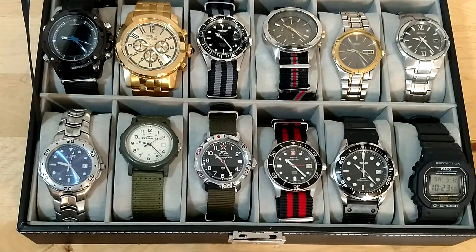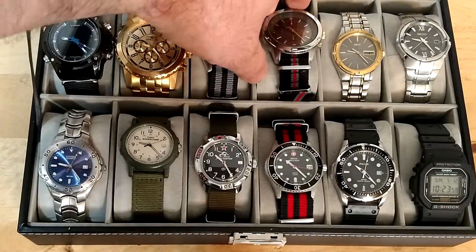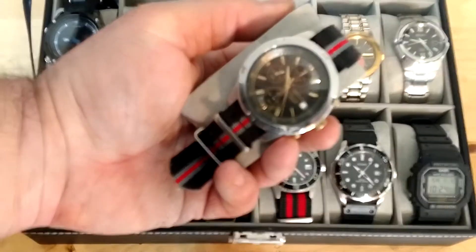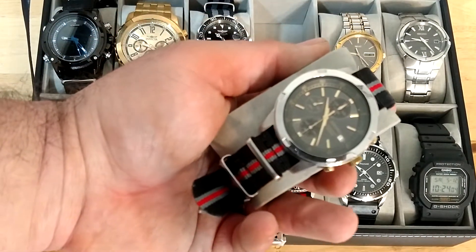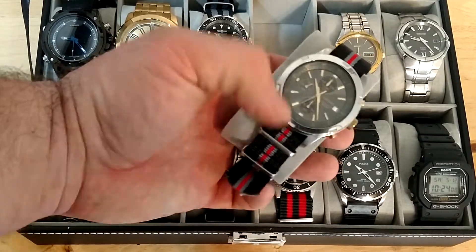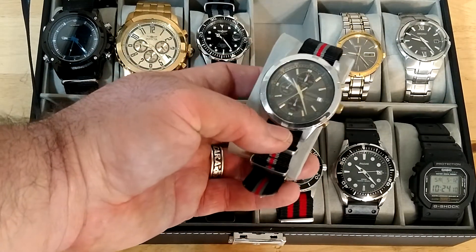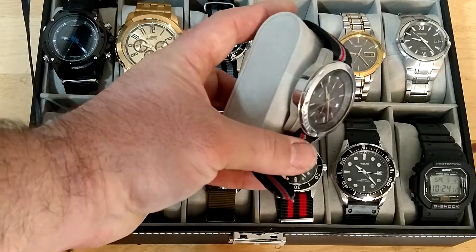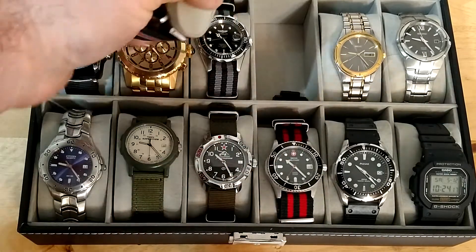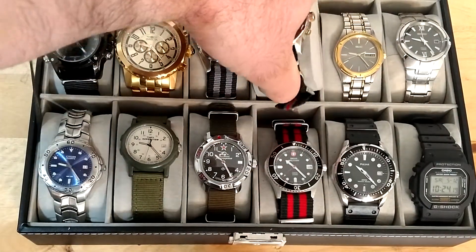Moving on to my Seikos — I did not pay more than $30 for any of these. The most expensive was this chronograph model, which I paid $28 for on eBay. Very nice looking watch. I haven't quite found a band I like for it yet, but I'm working on it.